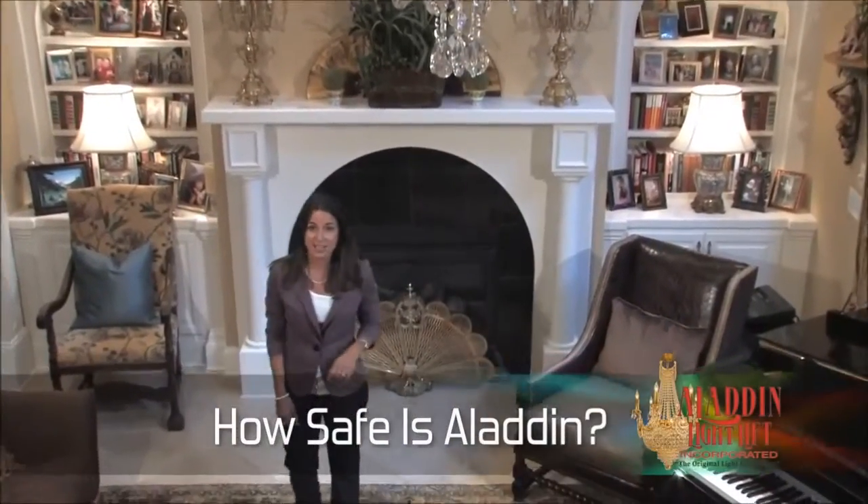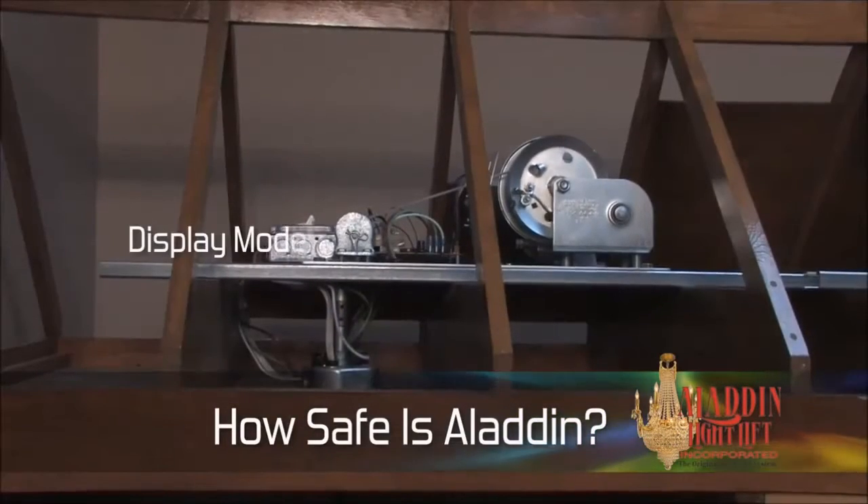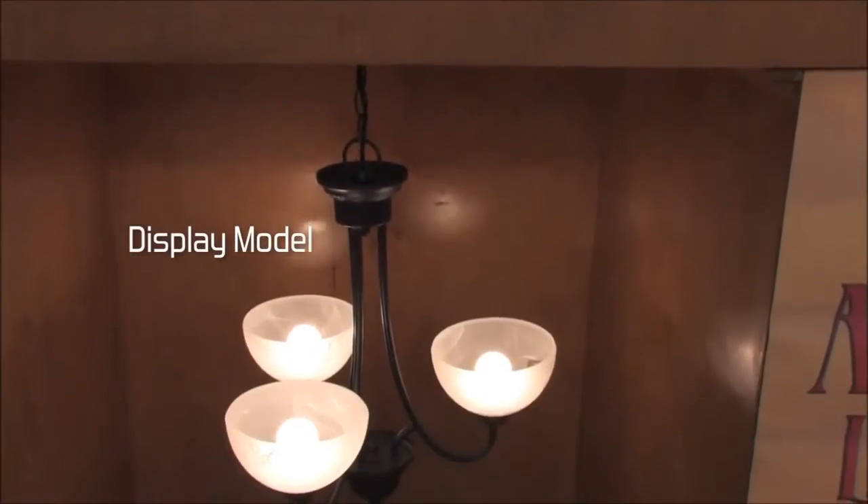For more than 20 years, safety has been our top priority here at Aladdin. The patented system has been rigorously tested by UL and is listed for residential and commercial use. Aladdin Lightlifts are tamper-proof — a key or passcode is necessary for operation.